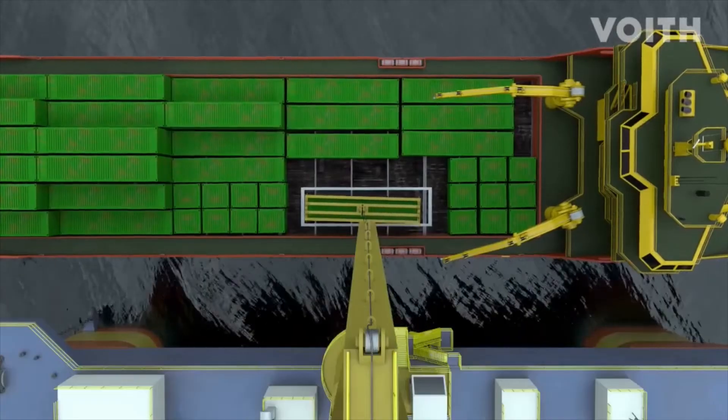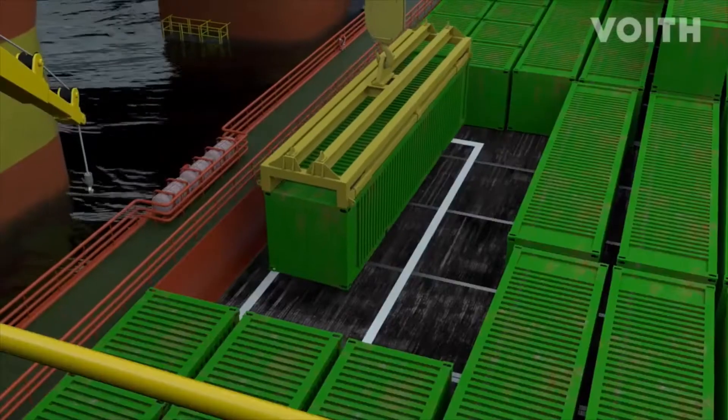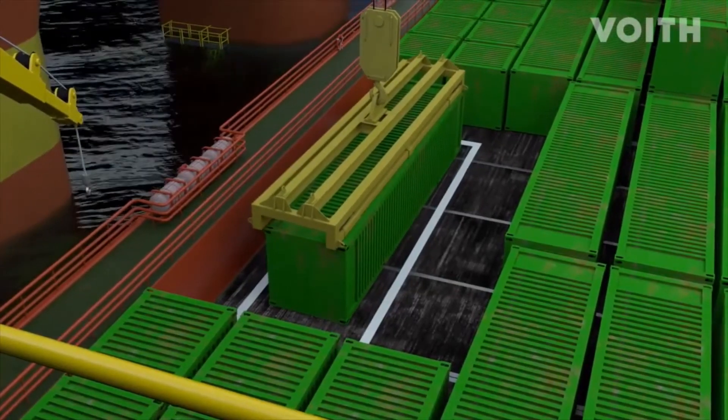Thanks to the VSPs, cargo can be transferred to the supply vessel with safety and precision. The danger to the crew caused by swinging cargo is thus reduced.